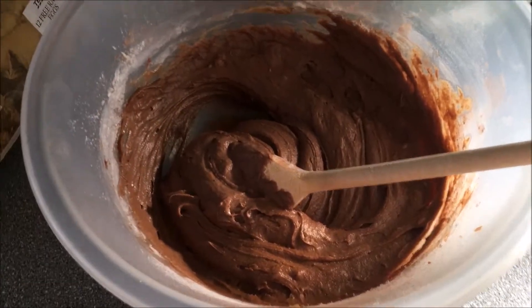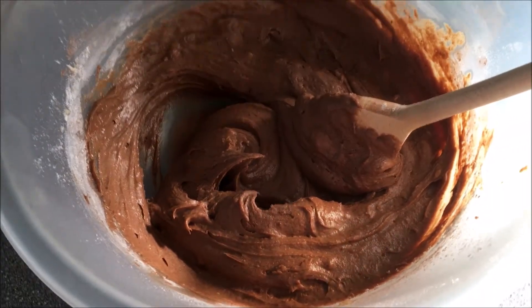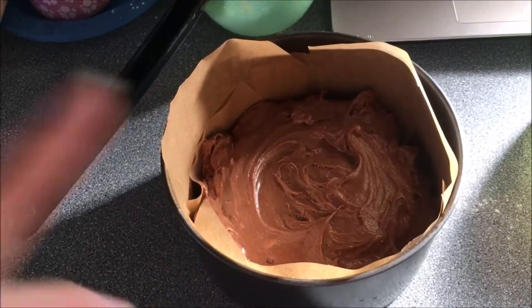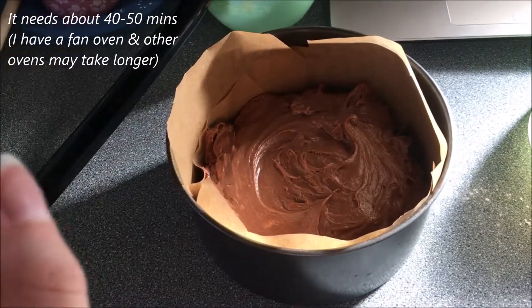This is the cake mix — it smells amazing! I'm just going to put this into the cake tin, which I have lined. I haven't checked how long I need to bake this for, but I'll check that now and put all the details down below and on the screen.